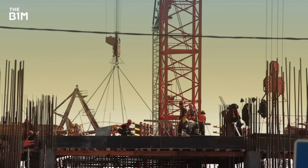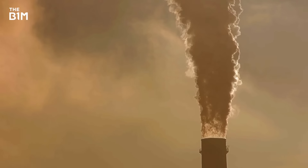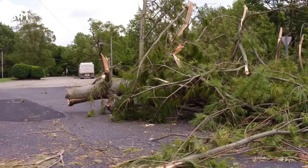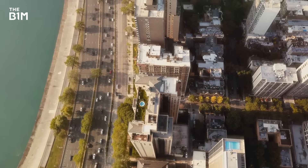Our built environment and the process of constructing it accounts for around 40% of all global greenhouse gas emissions. So while many of us might not realise it, if we really want to tackle climate change, it's kind of essential that we build and use our buildings, cities and transport systems in a much more sustainable way.